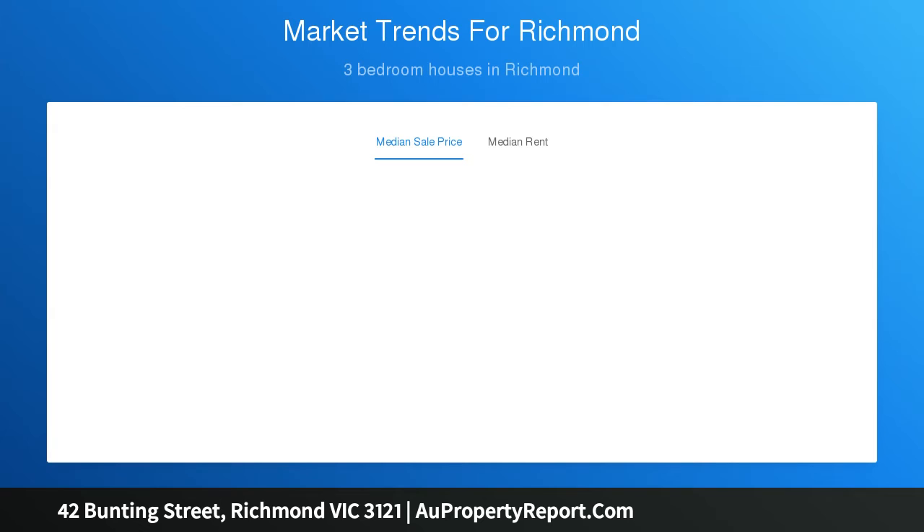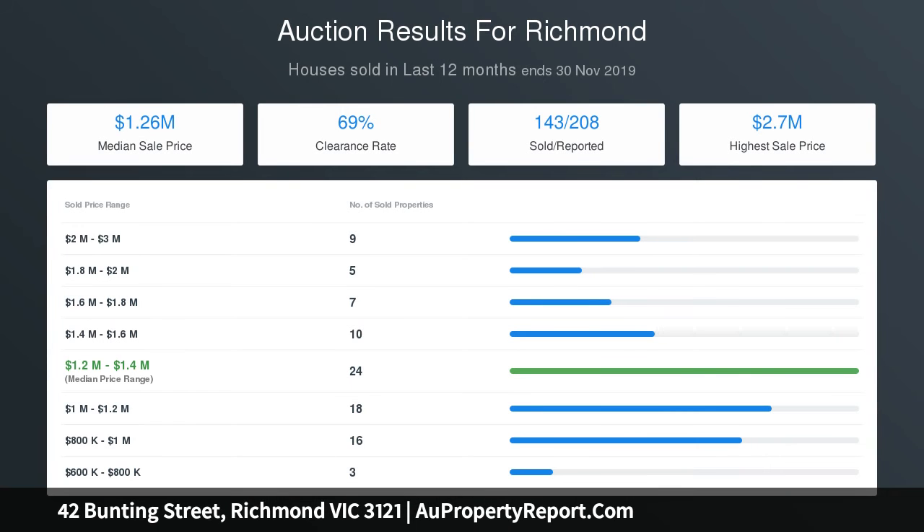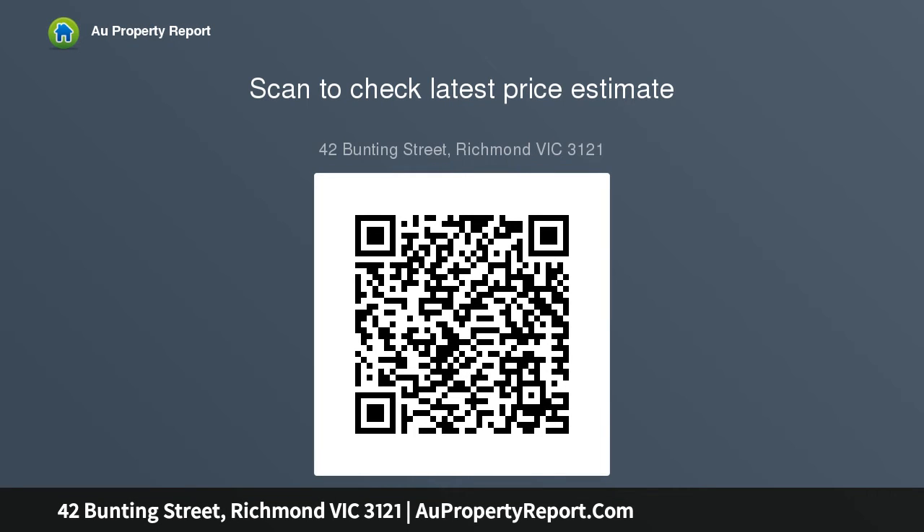Three bedrooms include a north-facing master with en-suite and built-in robes; bedrooms two and three include built-ins and robes with generous high ceilings. The slick central bathroom and en-suite are both equipped with rainfall shower heads and stone bench tops with floor-to-ceiling Carrara marble tiles.